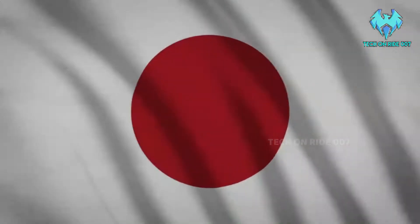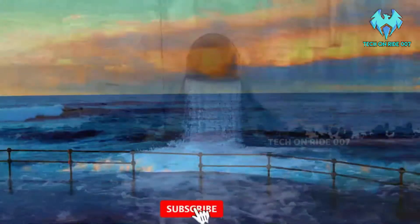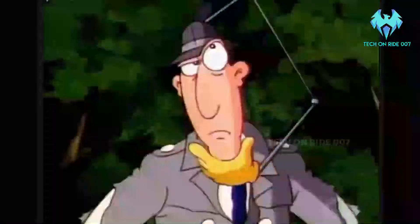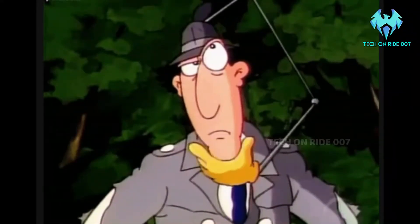Now, the Japan government has decided to dilute the Tritium to less than 1,500 becquerels per litre, which means they are going to release that radioactive water into the oceans — which is shocking news for everyone. You might think that a decision which was not taken for the past 10 years, why are they taking it so suddenly?